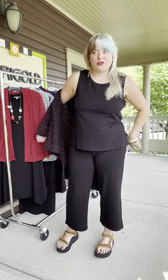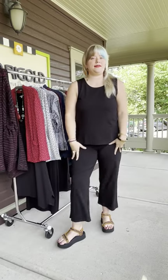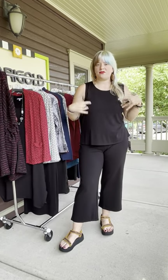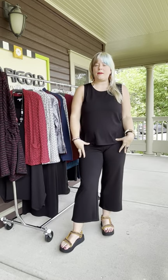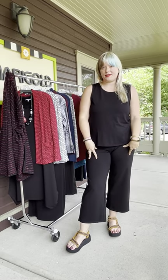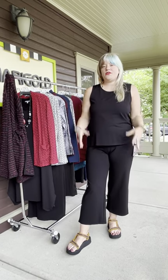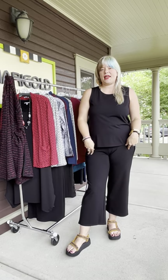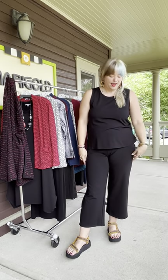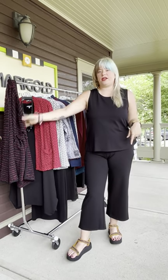The other thing I want to show you is this really great tank and pant situation. This is a habitat travel fabric and they did a couple of different pieces in it. You have the tank at $55. The pants are, I want to say, $85. The pants and the top come extra small through extra large. I am wearing a large in both these pieces and a large in the cardigan.